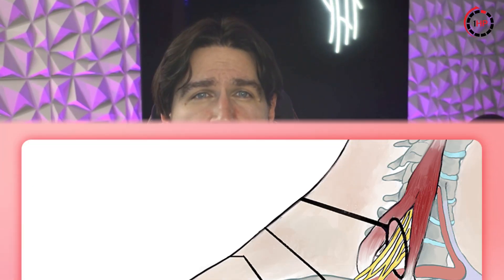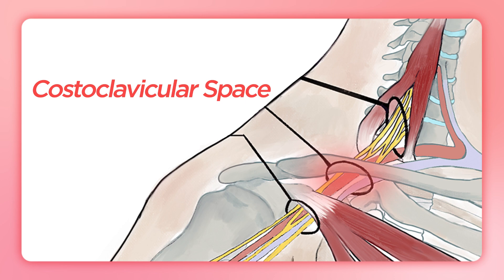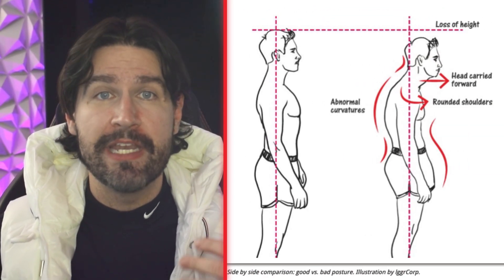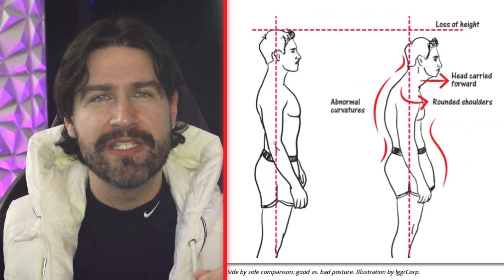The costoclavicular space forms the second potential compression point. This area lies between your collarbone and the first rib, creating a tight corridor that neurovascular structures must navigate. Poor posture, especially rounded shoulders, can narrow this space further and increase compression on these vital structures.